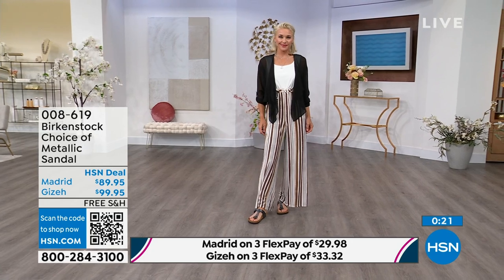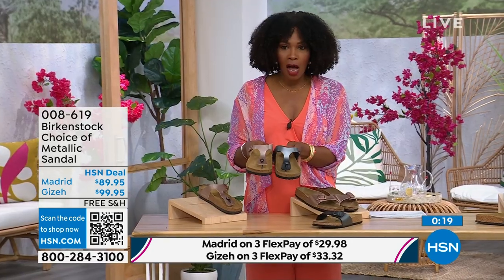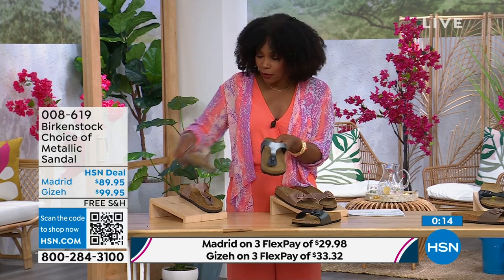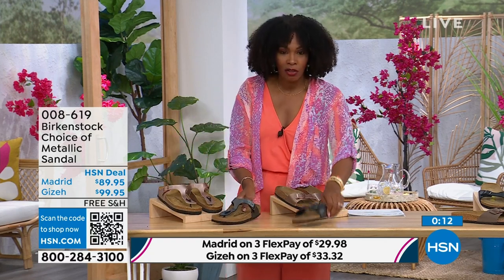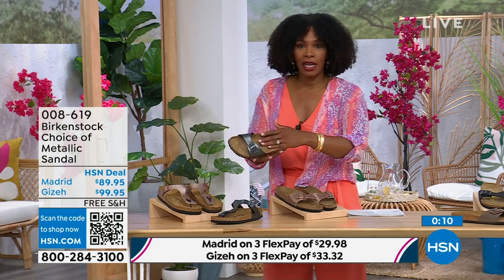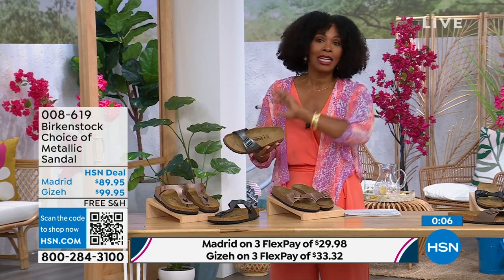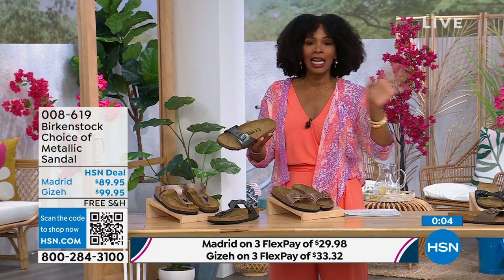Either choice — black metallic or copper metallic — they're always popular, always the favorites. When you have the style that started the brand in the '60s here in the United States and it's still here today, that speaks volumes. It's still here.